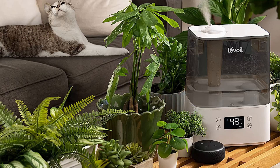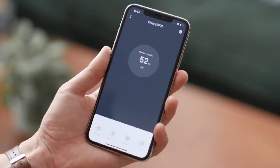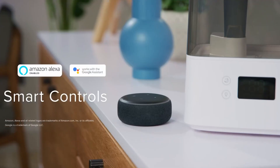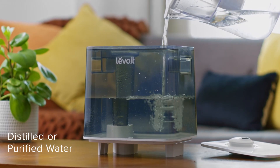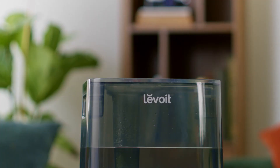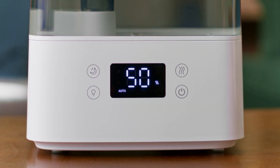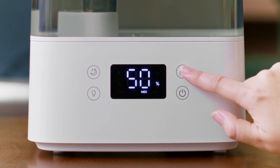Most humidifiers don't have the ability to regulate the amount of moisture they're putting out, so you'll have to manually adjust it every so often. But with this Levoit humidifier, you can set it to your desired humidity level and it will maintain that target really well. Another thing we really liked is that it has a large water tank that holds up to 6 liters of water, and that's enough to run for over 60 hours. So if you're using it in a small room, you could potentially get away with only having to fill it up once every couple of weeks.